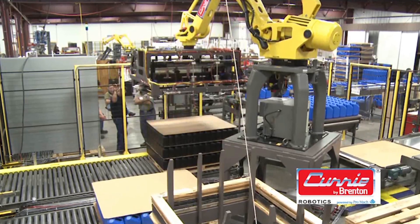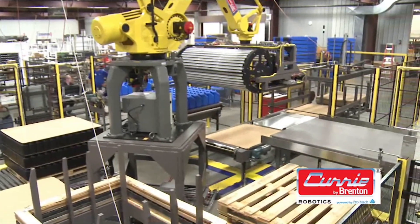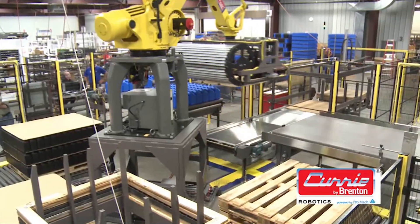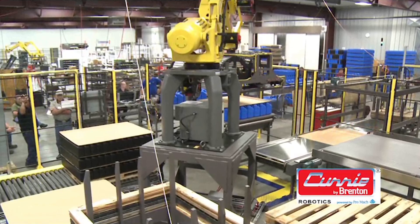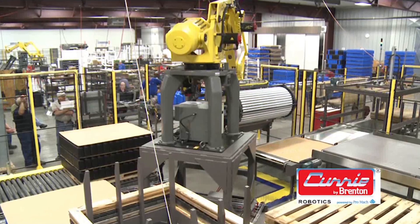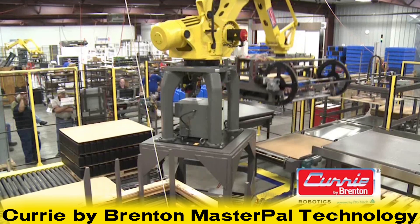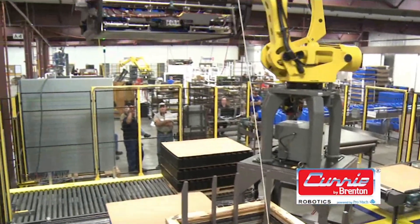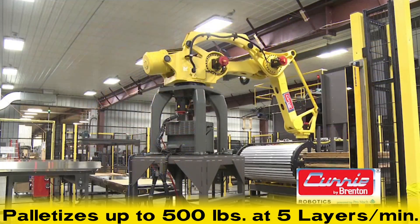Packagers who need to palletize or depalletize trays, large loads, bulk items, and bundles have historically made quality or speed compromises due to limitations of vacuum pick and roller technology. That's no longer necessary with Curry by Brenton's patented MasterPAL technology, which palletizes or depalletizes full layers at a time up to 500 pounds at speeds up to 5 layers a minute.